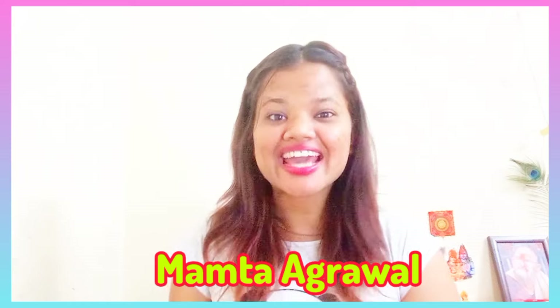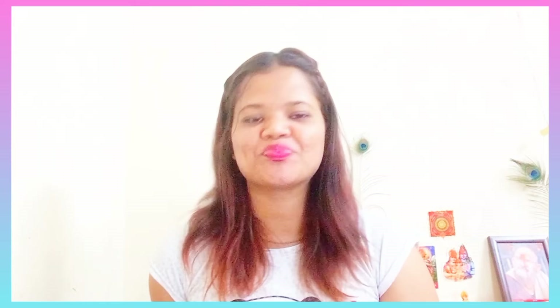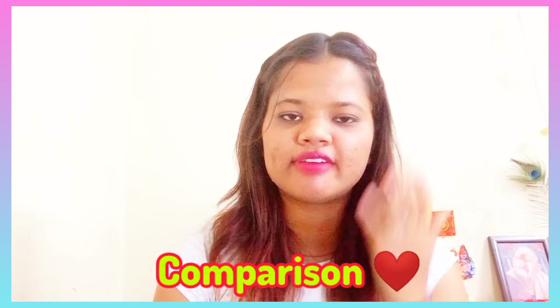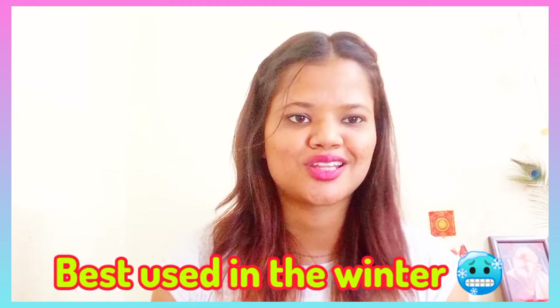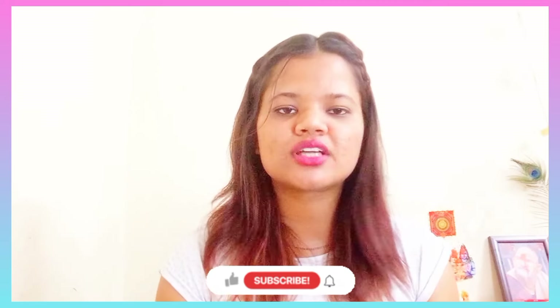Hey everyone, welcome or welcome back to the channel, The Study of Mamata. I hope you are all doing well. Today's video is a comparison video between two hair oils that are very commonly used every season, and specially in winters.